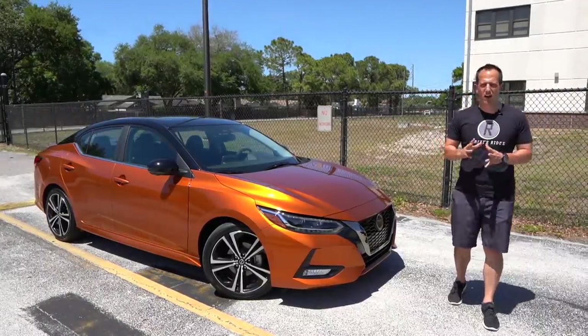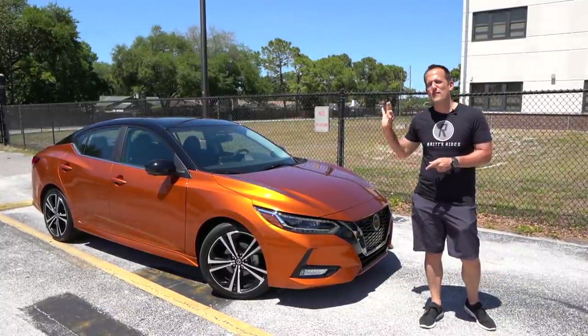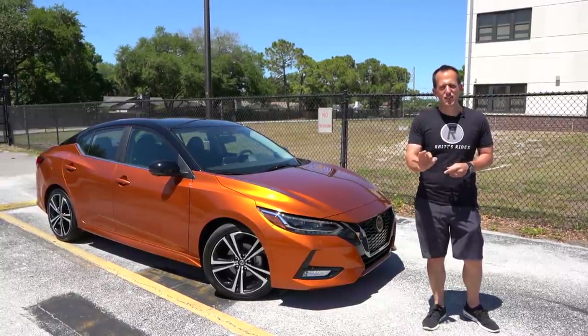Hey guys, what's up? It's Joe Rady from Rady's Rides. I'm in a new undisclosed location because guess what? We have the all-new 2020 Nissan Sentra SR.